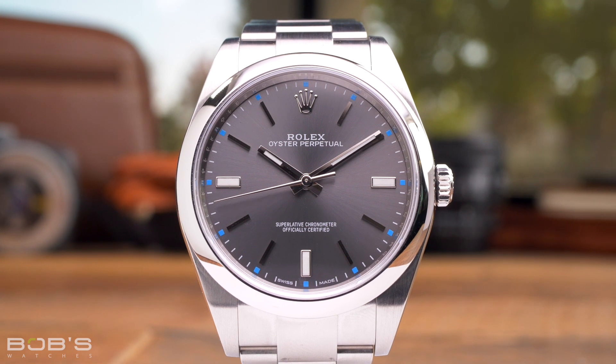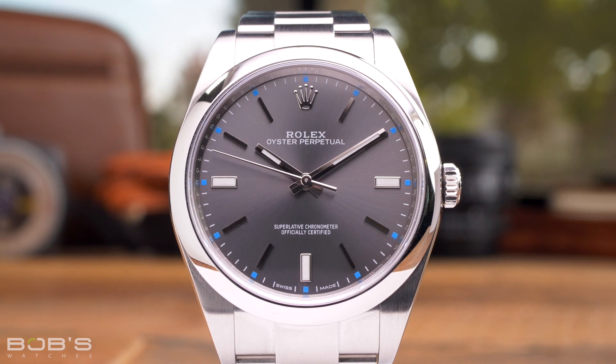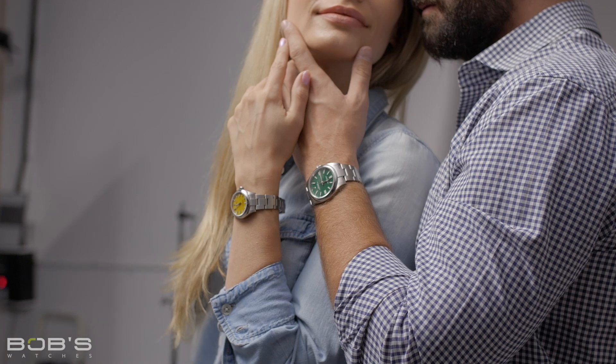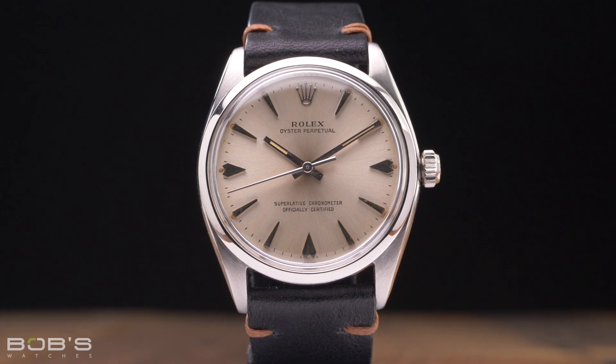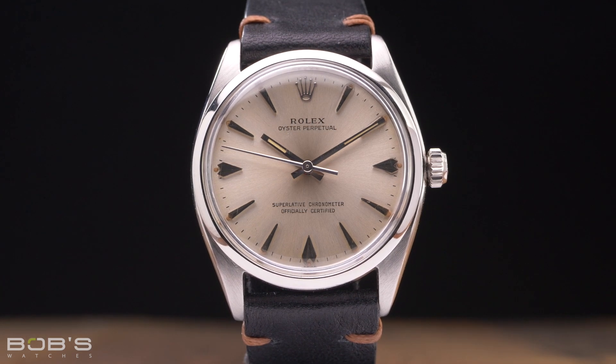The Oyster Perpetual has always been one of Rolex's entry-level collections, so it is no surprise that it is one of the more affordable models currently available. While the brand new generation with brightly colored dials is incredibly popular and therefore expensive, older models are surprisingly affordable, and the Reference 1002 is one of the least expensive options on the pre-owned market.